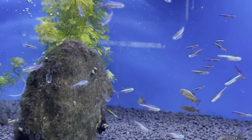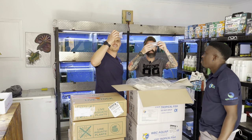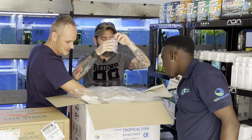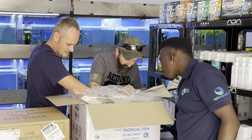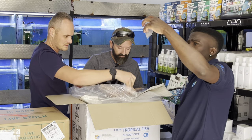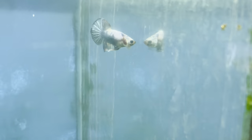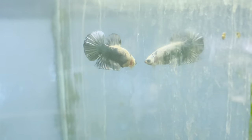We love boxes at Aqua Empire! Some kuhli loaches — and there are plenty of them. These must be males.